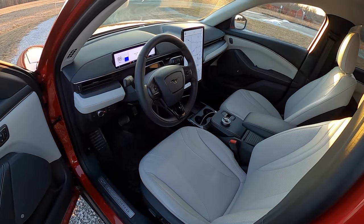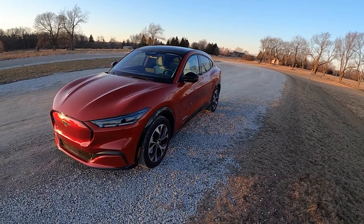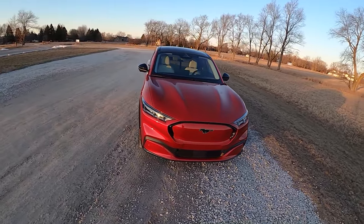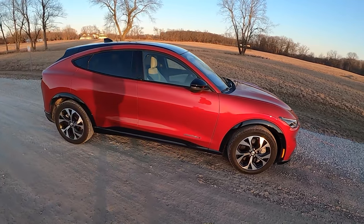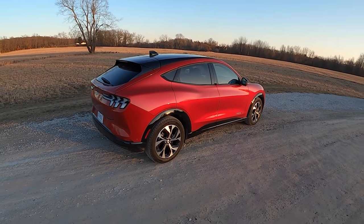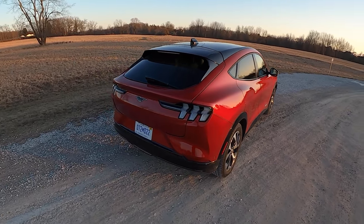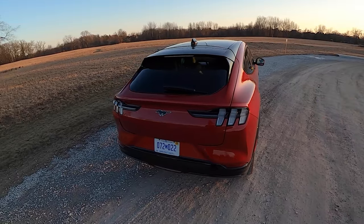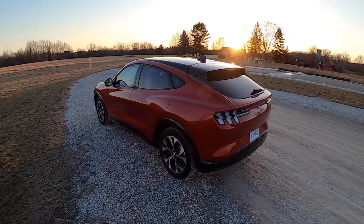I wanted to give you guys some thoughts on what this Mach-E is like to live with on a daily basis — lots of things to discuss. I also spent quite a bit of time in the Tesla Model Y this week and figured it'd be interesting to compare the two. We may do a more in-depth comparison later this week, but for now let's talk Mustang Mach-E. The first thing: I like the way this thing looks. I know it's a crossover with the Mustang name, and if you don't like it just call it the Mach-E.